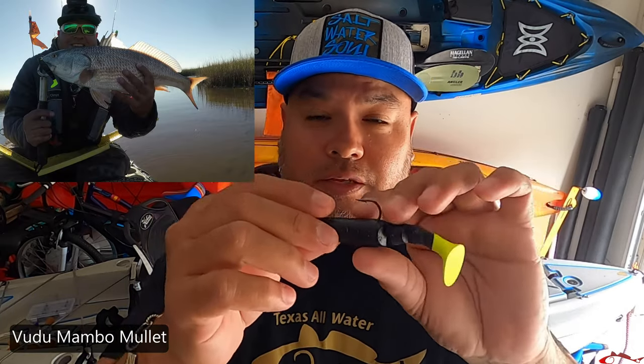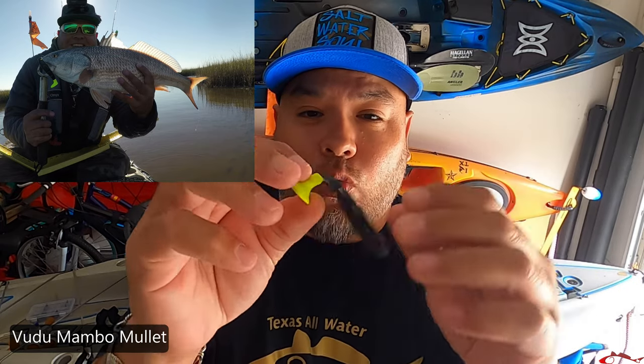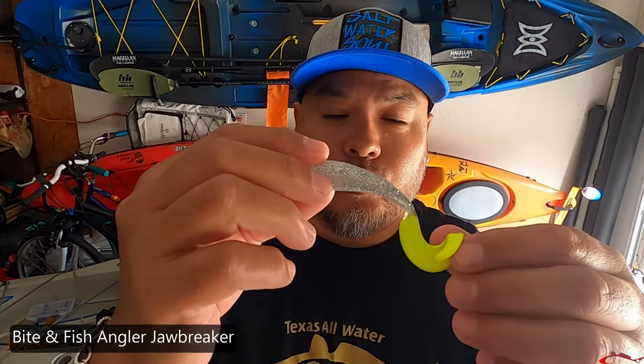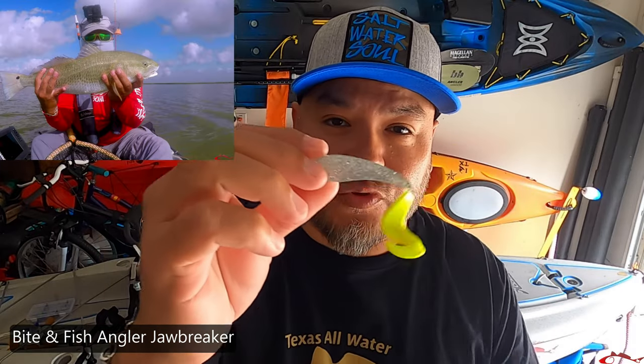There are all different types of lures out there on the market, like this Voodoo Mambo Mullet, that will give you great water movement by the way they are designed and developed moving in the water. There are a lot of realistic baits out there as well that give you good water movement. Some lures have a nice drawn-out tail to also give you that great water movement when you're moving to get a reaction strike out of the reds.